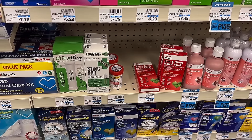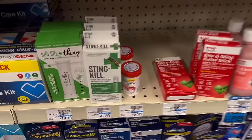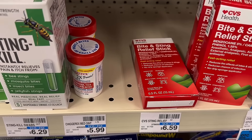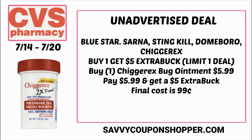Here's another unadvertised deal: on select products including Sting Kill and Chigurex bug cream, it's buy one, earn a $5 extra buck. The Chigurex is the cheapest at $5.99 each. Grab one, pay that, and earn back a $5 extra buck, making it just 99 cents. This is always a good filler deal, especially if you need to reach a spend amount booster.